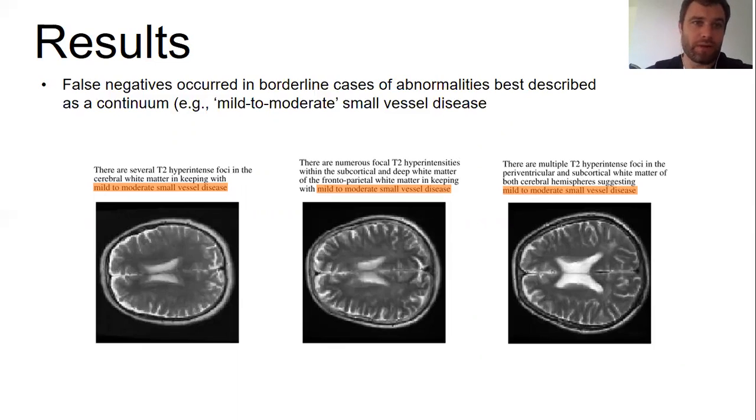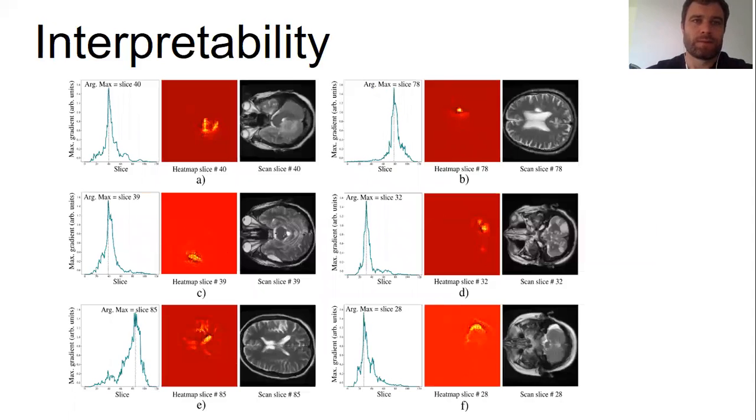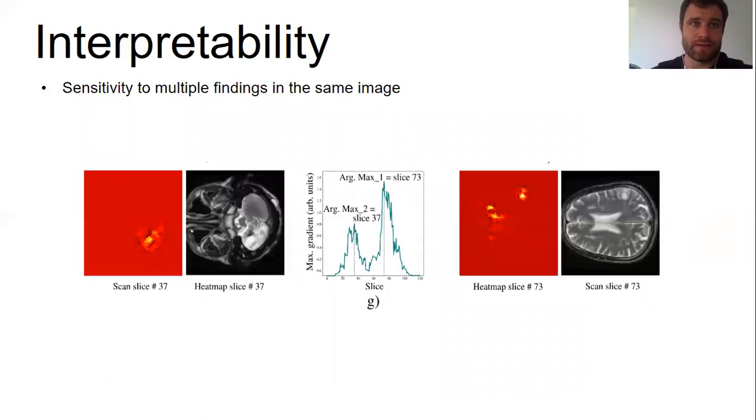As part of future work, we plan to investigate the use of regression rather than binary classification to model these borderline abnormalities. Interpretability is also clearly important for any clinical decision tool as it engenders trust. In the context of automated triage, it could enable a quick real-time review by a radiologist before committing a scan to a prioritized reporting queue. Using guided backpropagation, we were able to automatically generate slice-wise and voxel-wise visualizations of image regions which most influenced the model's predictions, and these heat maps were sensitive to cases where multiple findings are present.